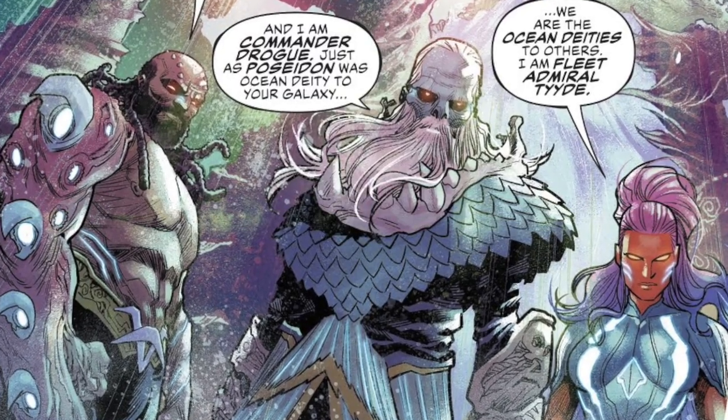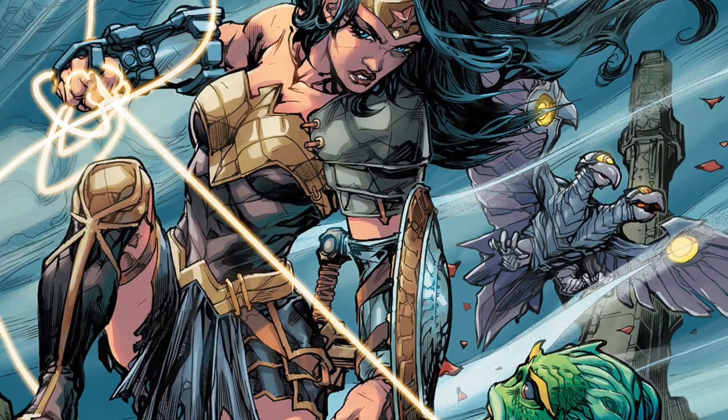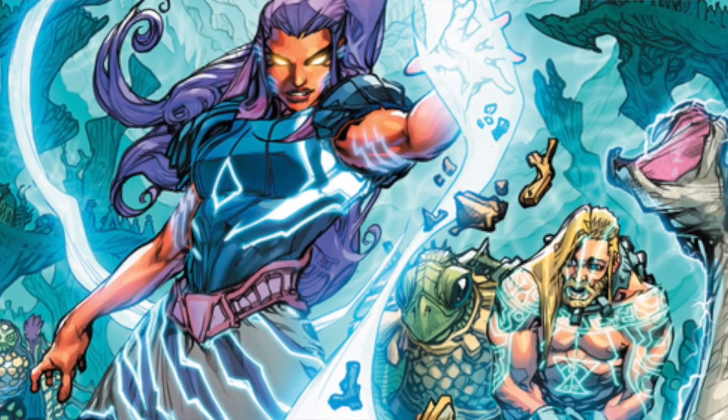They appear and literally unleash all hell on Earth. The Earth is drowned, and people are getting turned into these giant sea monsters. It's a race against time to find a cure and defeat the bad guys — that sort of event.